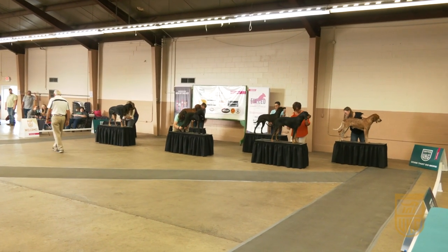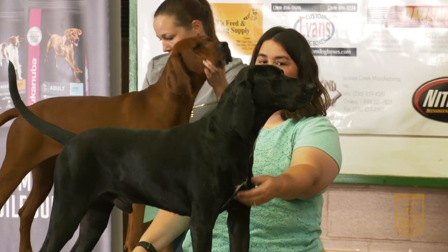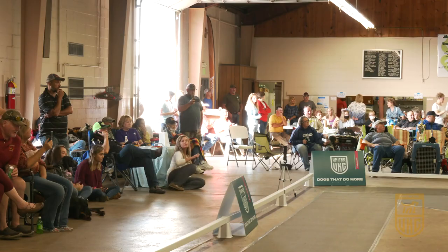In round two, those seven male winners show against each other, and the judge picks one of those dogs. The same thing happens with the females. That leaves us with two dogs — a male and a female — who go into the third and final round at the World Show.